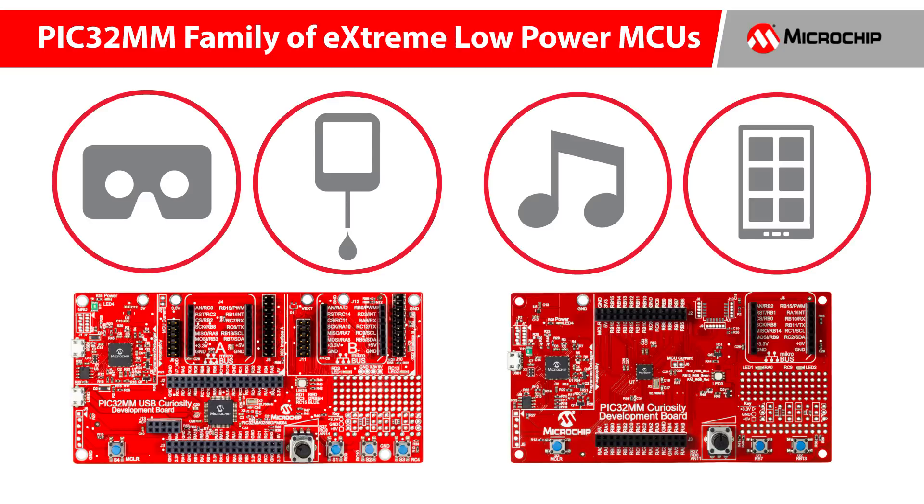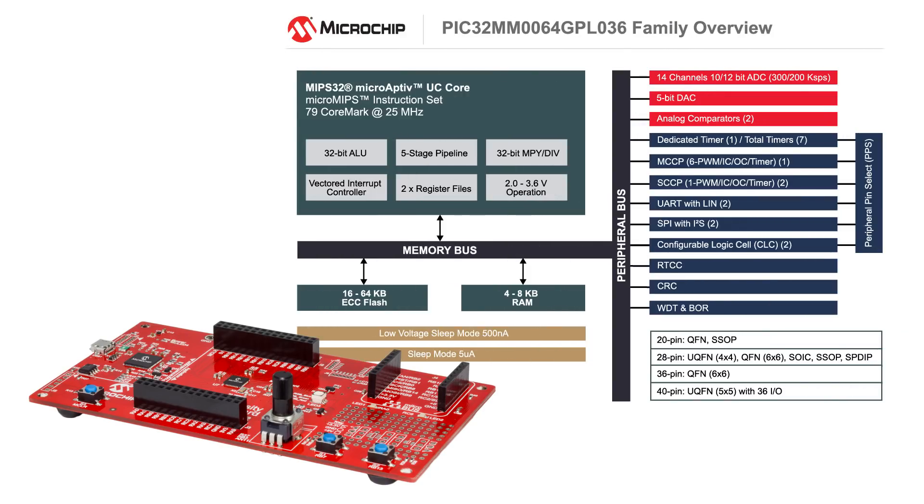Let's take a deeper look at the low-cost curiosity development boards ideal for evaluation and rapid prototyping. The PIC32MM Curiosity Development Board is a simple and easy-to-use platform that facilitates quick PIC32MM GPL evaluation, experimentation, and application prototyping.